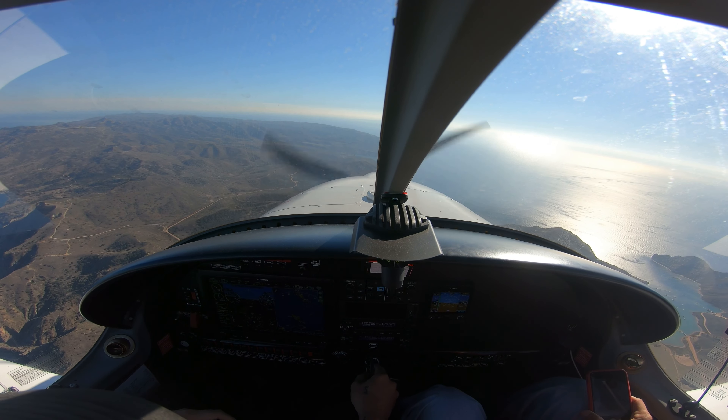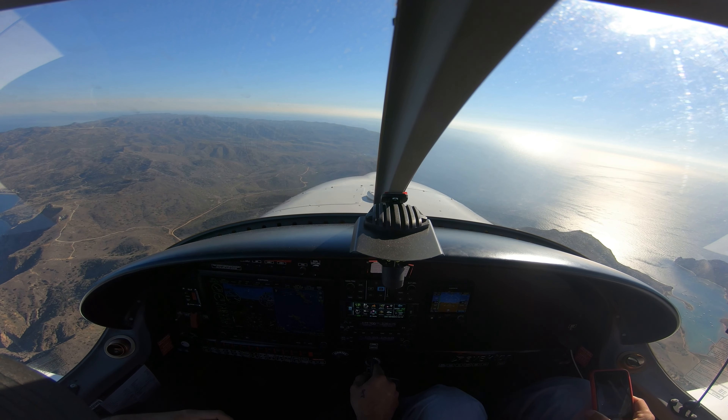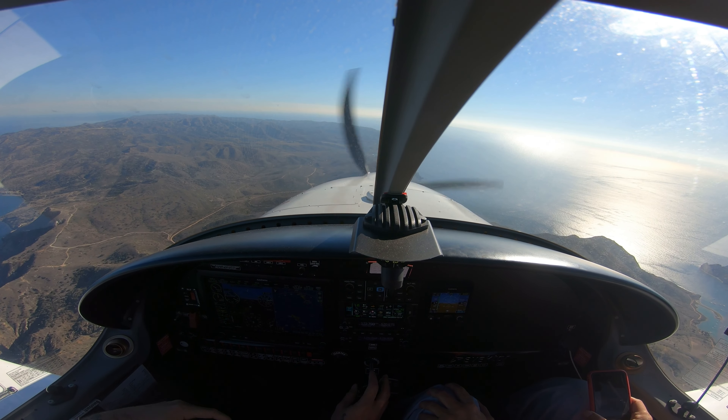Catalina traffic, white harmony, 2,800, entering the 45 for right traffic runway 22, Catalina.